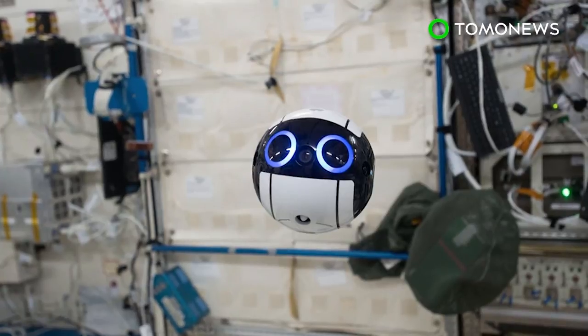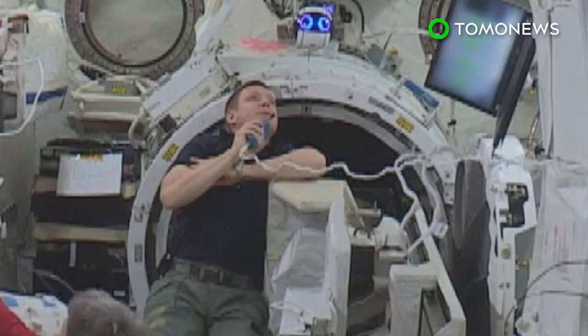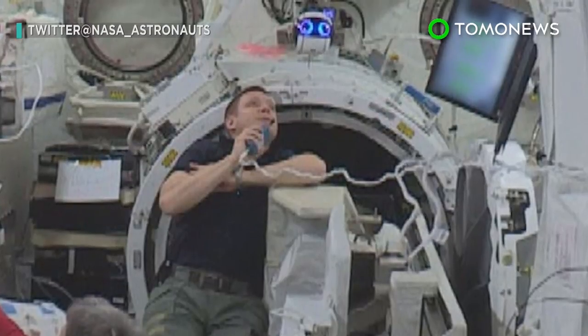At the moment, astronauts on the ISS spend around 10 percent of their time just taking photos and videos. With this camera drone's help, they now perhaps will have a bit more personal time in space.